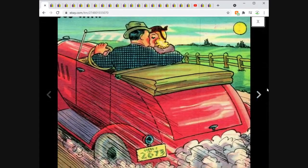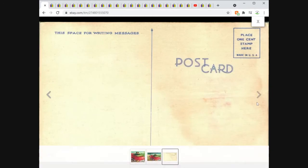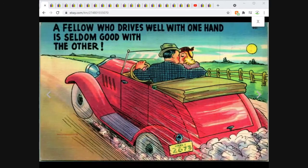Sold very quickly, but not an uncommon card. This is an automobile comic card: 'The fellow who drives well with one hand is seldom good with the other.' Here in 2021 that caption might mean something very different, but at the time I believe it had to do with having his arm around a girl. Unposted, nice card. Sold for $3.95 free shipping.